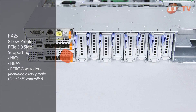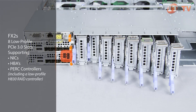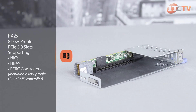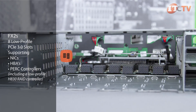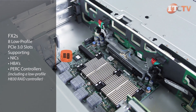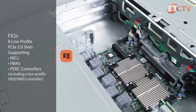The FX2S supports up to eight hot-swap PCIe modules, each of which support low-profile PCIe 3.0 expansion cards, supporting NICs, HBAs, and external PERC controllers, including a low-profile H830 RAID controller. Two PCIe switches on the midplane automatically map the PCIe slots to the compute modules. The FX2, on the other hand, is less expensive and doesn't support PCIe slots.